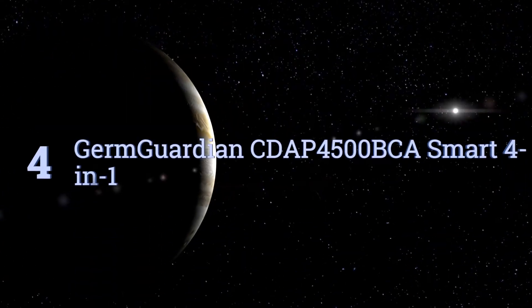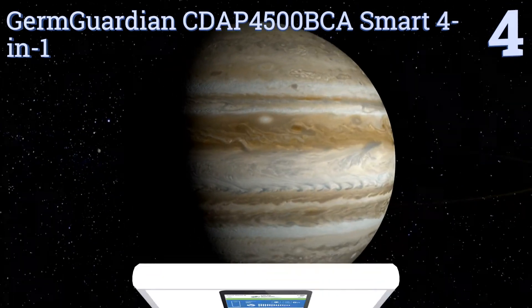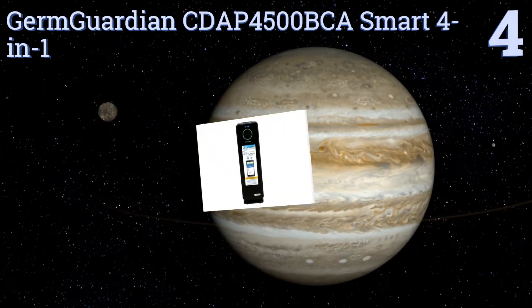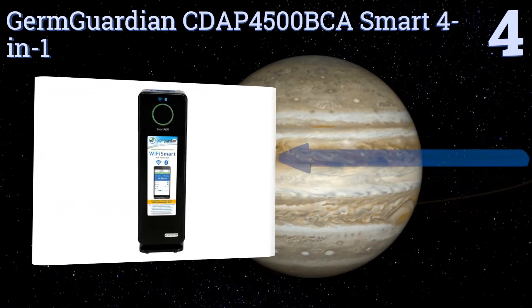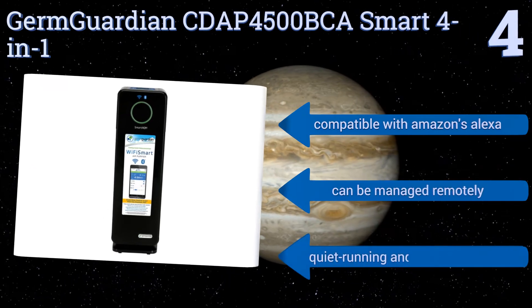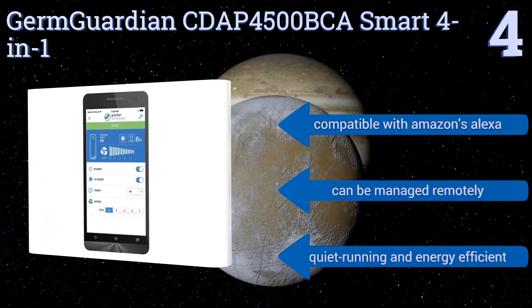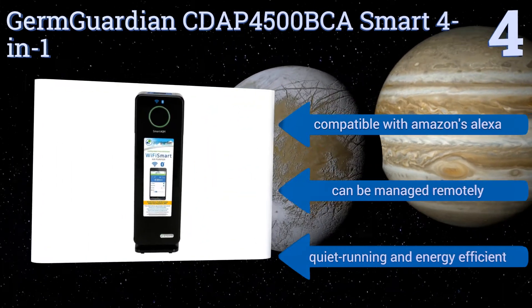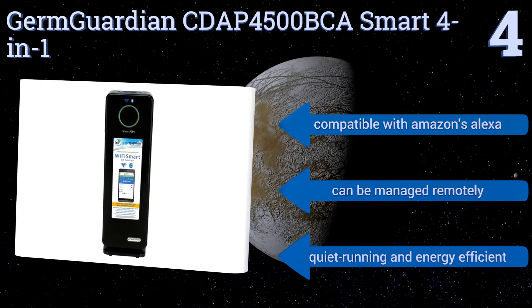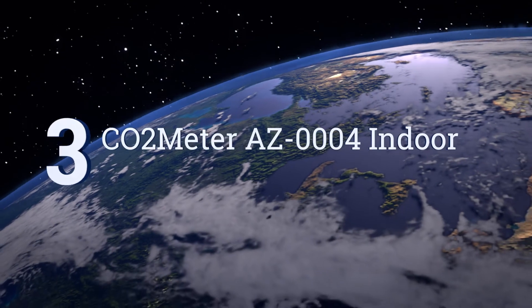Halfway up our list at number four, don't just check your air for unhealthy toxins — clean it too with the GermGuardian CDAP4500BCA Smart 4-in-1. The charcoal and HEPA filters help capture household odors and allergens like dust, pet dander, and pollen, while the app-based monitor measures particulates. It's compatible with Amazon's Alexa, can be managed remotely, and is quiet-running and energy efficient.